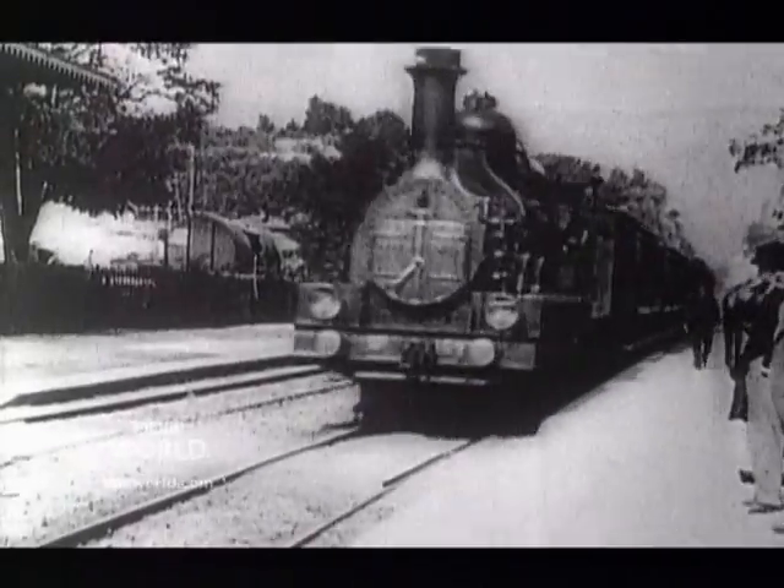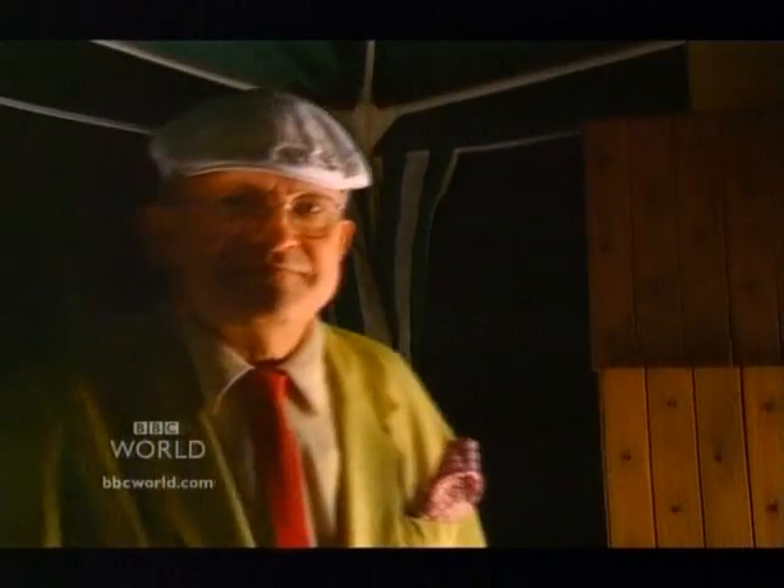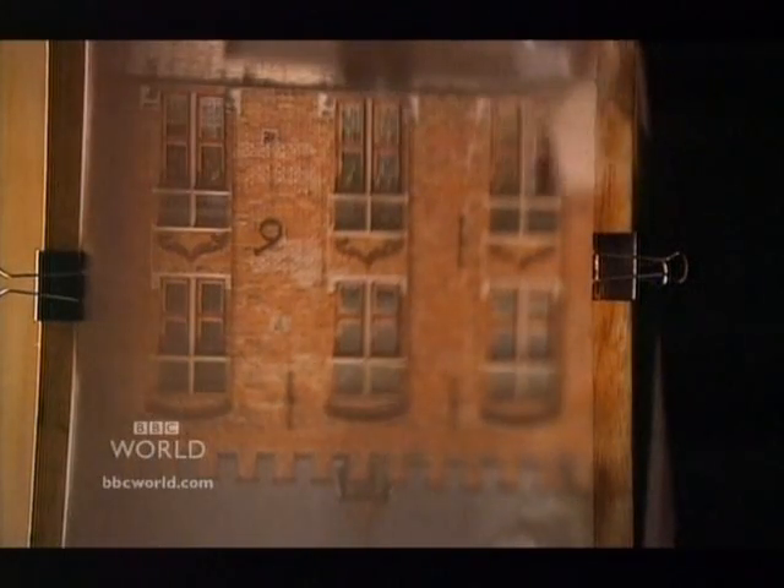We thought we saw the 20th century on the news, film and elsewhere, better than any previous century. Although we could say we did not see it at all — a camera did. Up to 160 years ago, all images were made by artists. Chemicals replaced them.